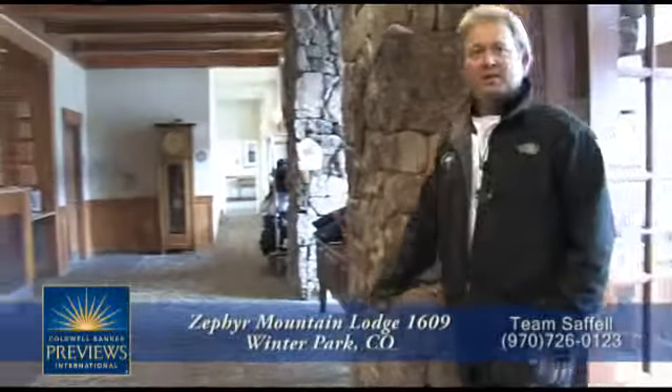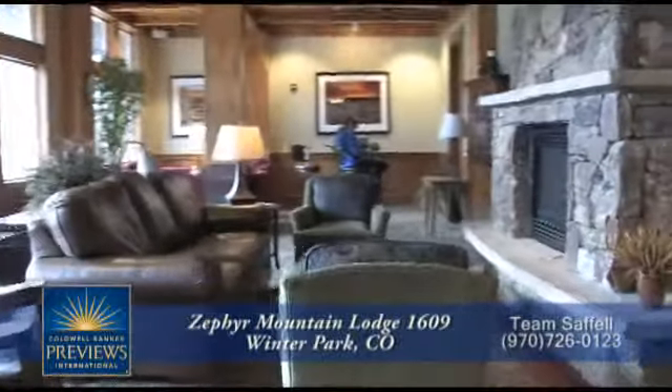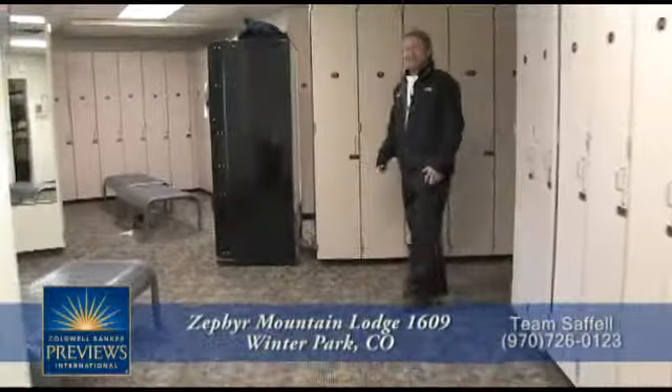This is the front lobby of Zephyr Mountain Lodge — 24-hour check-in and security, and a nice waiting area between stays. It's all about convenience at Zephyr Mountain Lodge. Each owner has a ski locker assigned to them, and each building has their own locker room, so no more hauling skis up to the room or back to Denver.